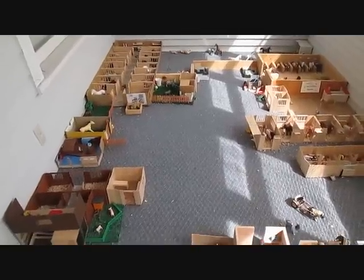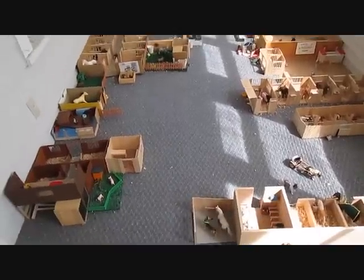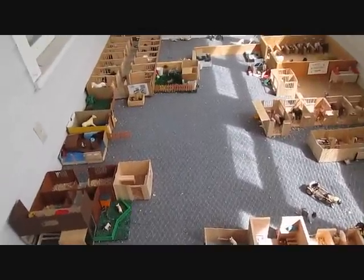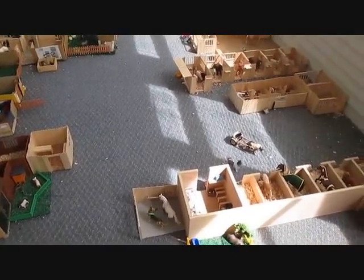Hey guys, it's Lucky Horseshoe Stables. I'm going to try and do a barn tour today. I was actually doing one a minute ago, but I forgot all of my horses' names pretty much. So I'm just going to start over.